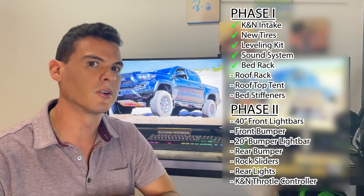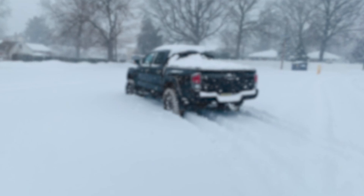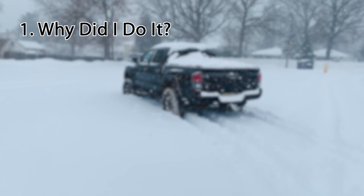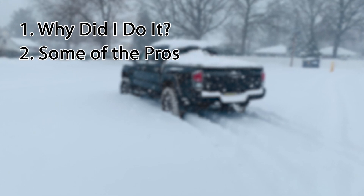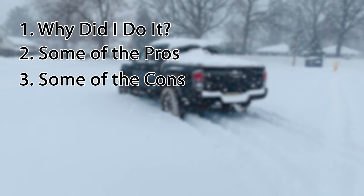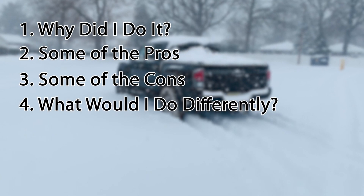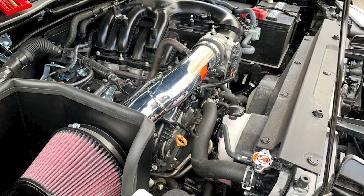I started putting items on my wish list and I broke everything down into two phases. Phase one is almost completed, but apparently the list of items just keeps growing. For each of the mods I'm going to talk about today, I'm going to answer four questions: why I decided to go with that mod, the pros, the cons, and what I would have done differently.